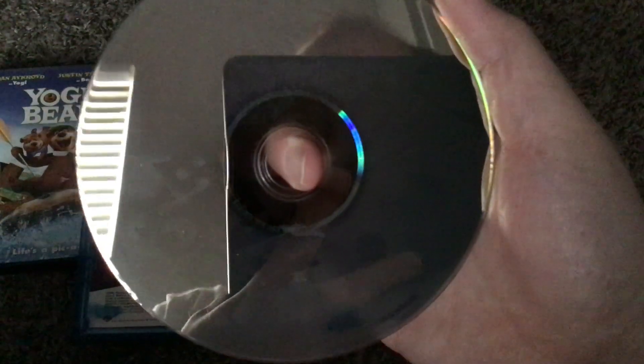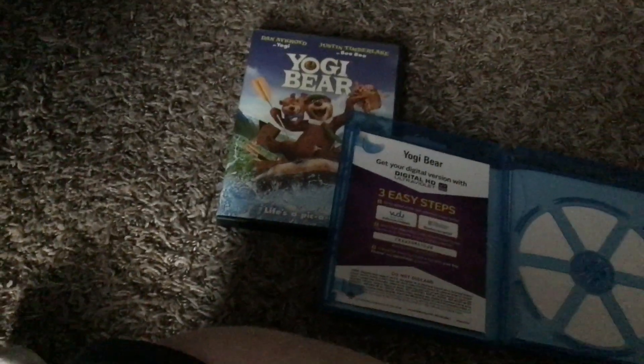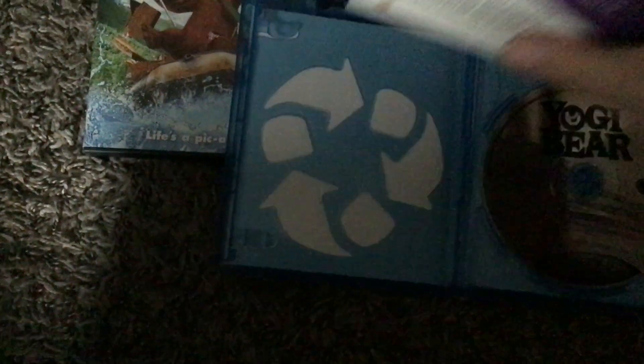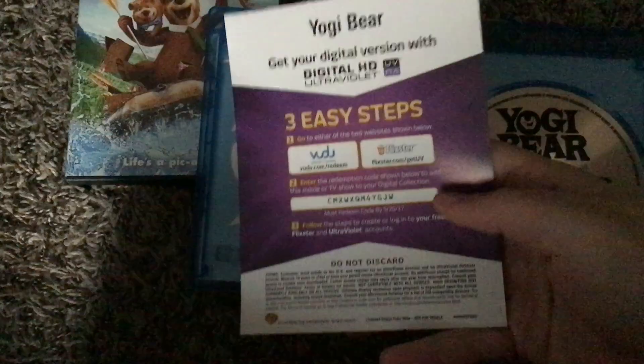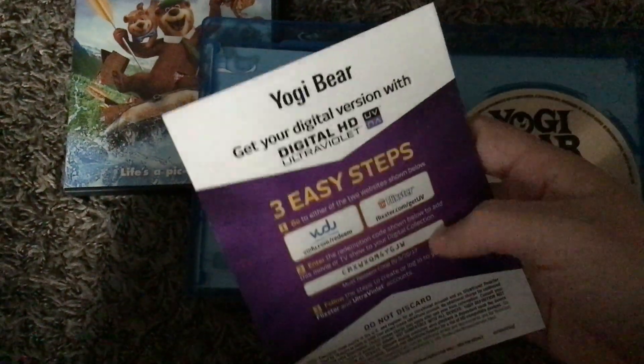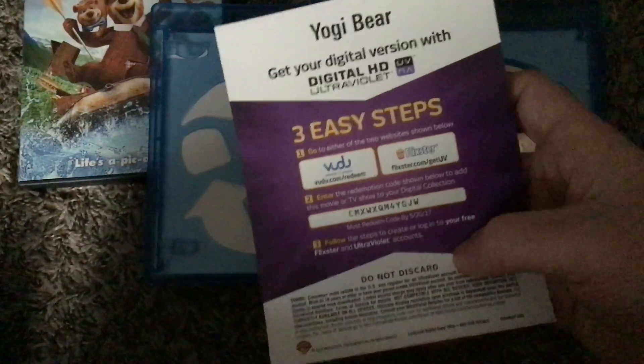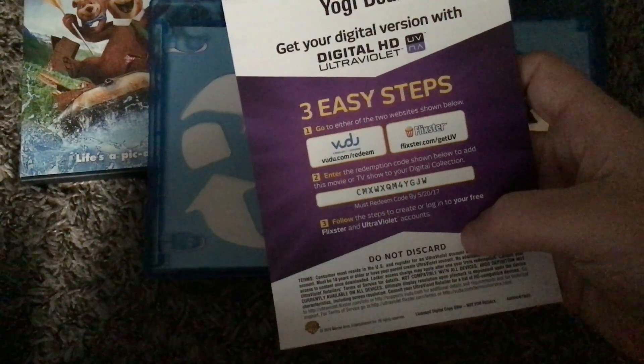The disc is in mint condition — it still works with no fingerprints and no scratches. However, the digital HD code is already expired as of May 20th, 2017.